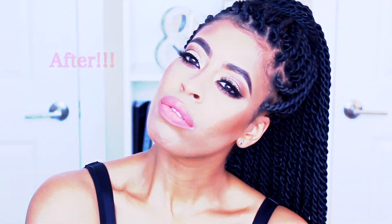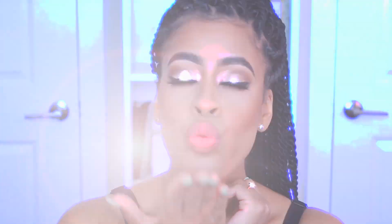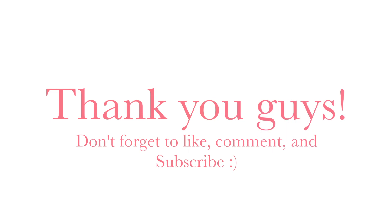Here is our final look! I really hope you guys enjoyed this tutorial. I know it was a little long but I wanted to give you guys a lot since I've been gone for a while. Thank you so much for all your support and for watching — I can't wait for the next one. See you guys soon, love you!